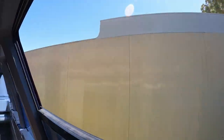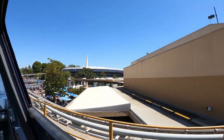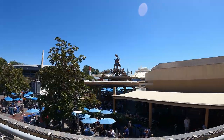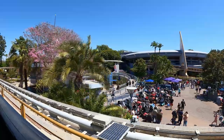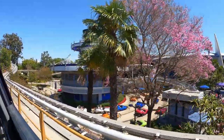We're now approaching the Tomorrowland Monorail Station, our final destination. Please remain seated until the monorail comes to a complete stop. Then collect your belongings, watch your head, and step carefully from the train. On behalf of all of our crew, thanks for traveling with us. We hope you'll have a happy and memorable visit here at Disneyland.